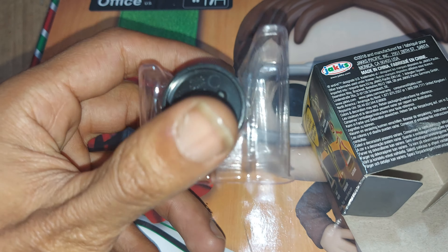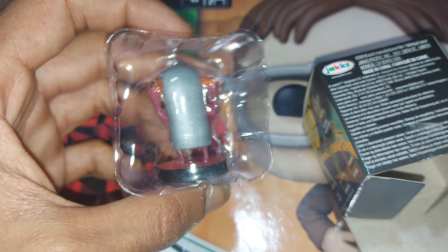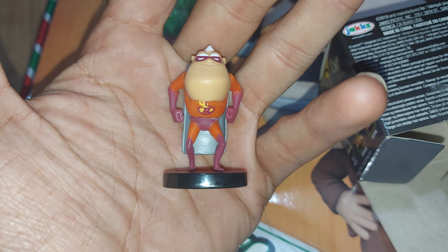So let's go through the ones that you can collect. There's Reflux, Jack-Jack, Jack-Jack in monster form, Mr. Incredible, Void, Violet, Screenslaver, Elastigirl, and Raccoon.